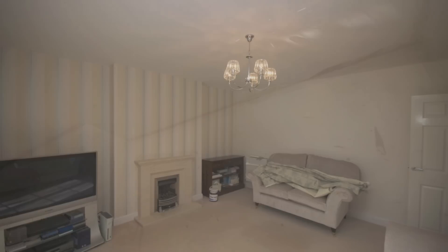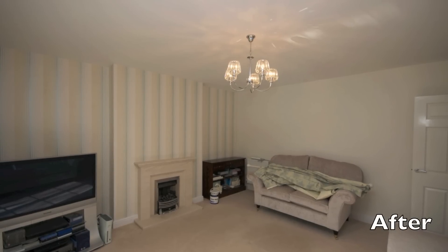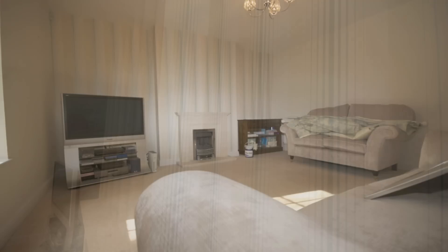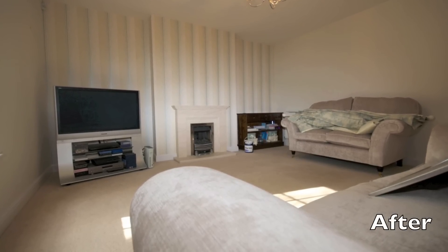Once that was done, we were able to two-coat the ceiling with white. We put two coats of Dulux vinyl mat timeless on the walls. We undercoated and glossed all the woodwork and then we hung this nice Laura Ashley finished wallpaper on their feature wall.